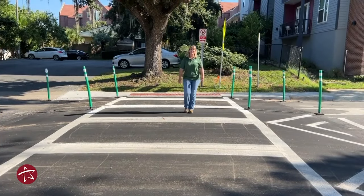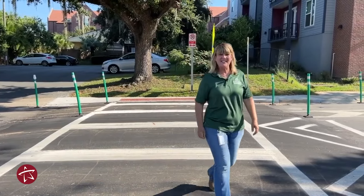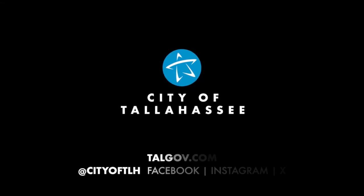So if you're in the Collegetown area, come out and check out our new amenities. And remember, be safe out there.